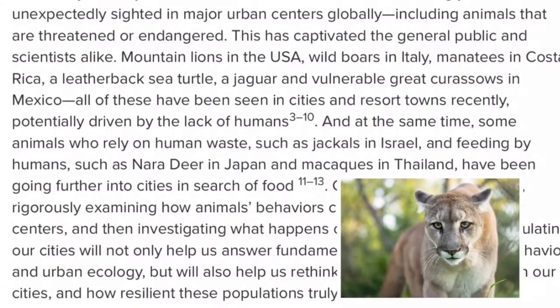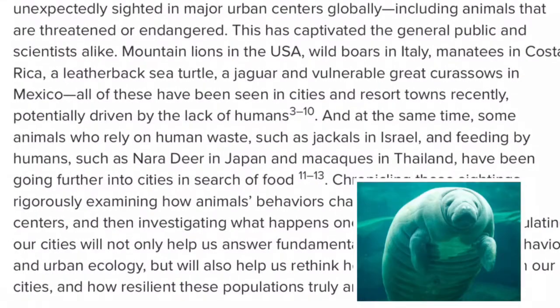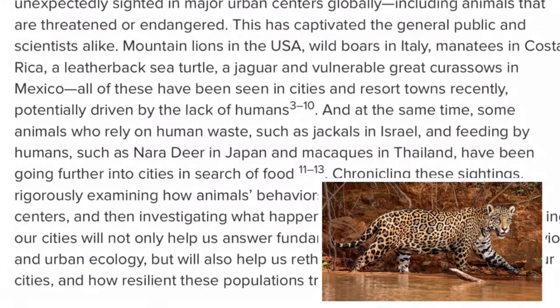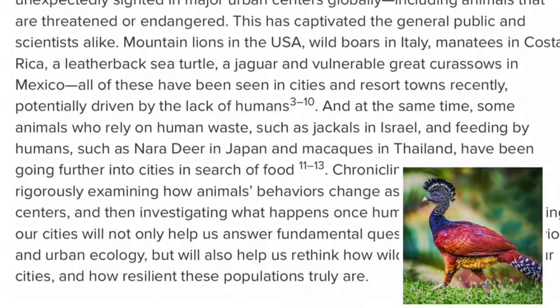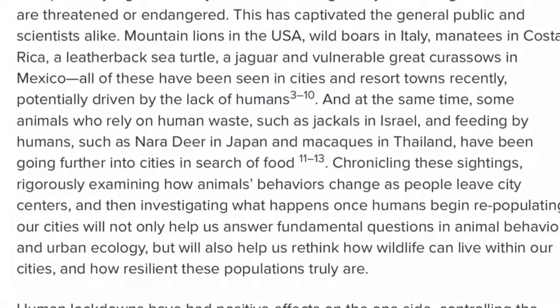Mountain lions in the USA, wild boars in Italy, manatees in Costa Rica, a leatherback sea turtle, a jaguar, and vulnerable great curassows in Mexico — all of these have been seen in cities and resort towns recently, potentially driven by the lack of humans.